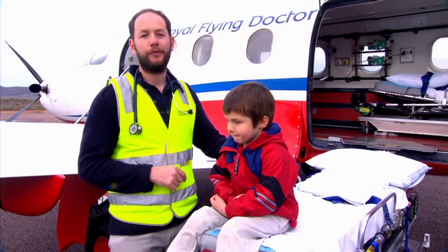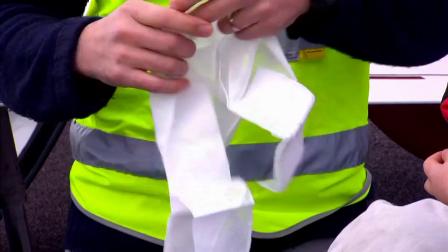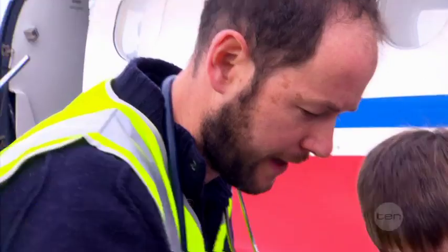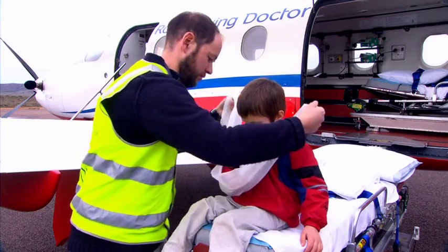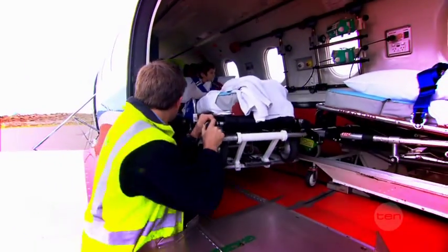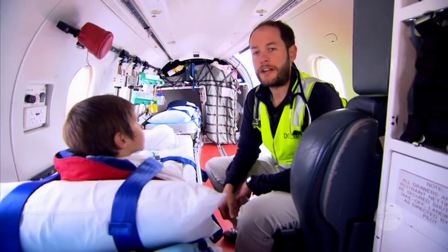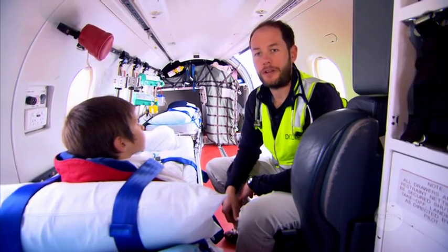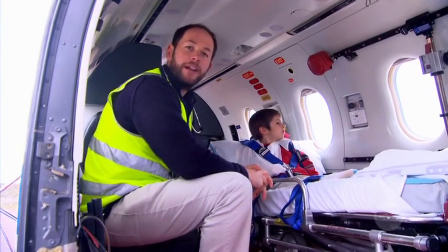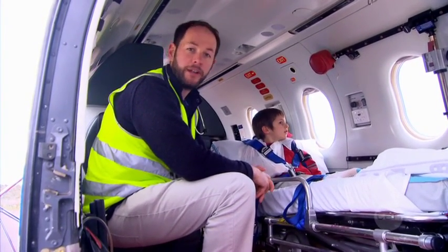When we meet a patient the first thing we do is provide any immediate treatment that they need. For example, if a patient has a broken arm I apply a sling so the limb will be supported during the flight. Then after making sure the patient is stable we load them onto the plane and take the patient to the nearest hospital that can provide them with the treatment that they need. And although flying doctors like me help out in evacuations like this one, we do other kinds of work too.